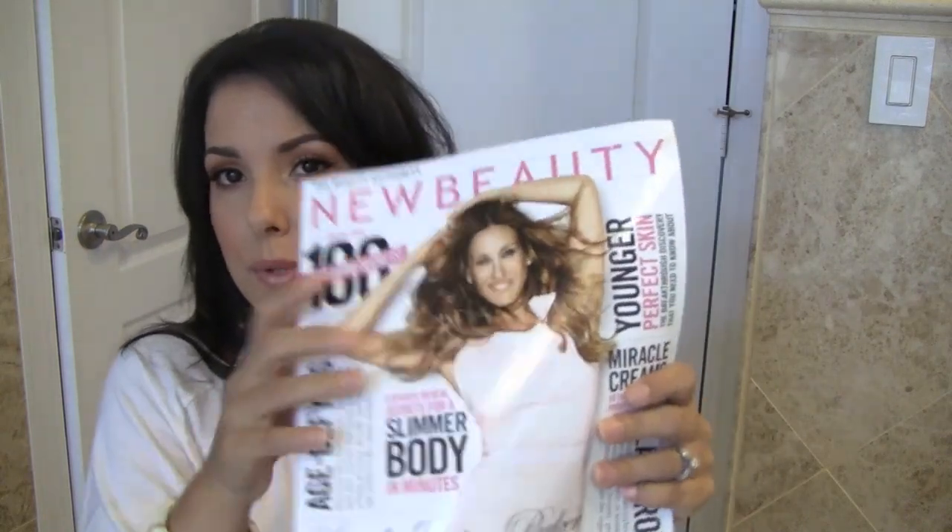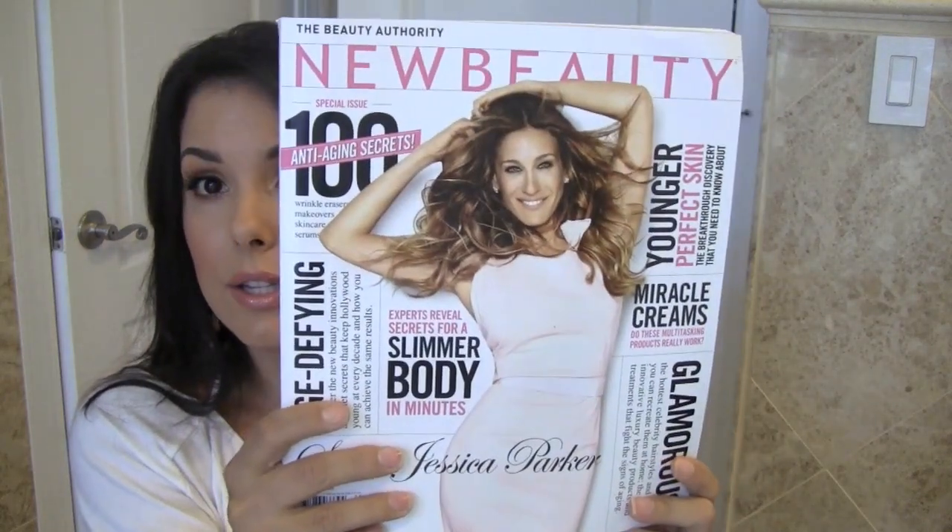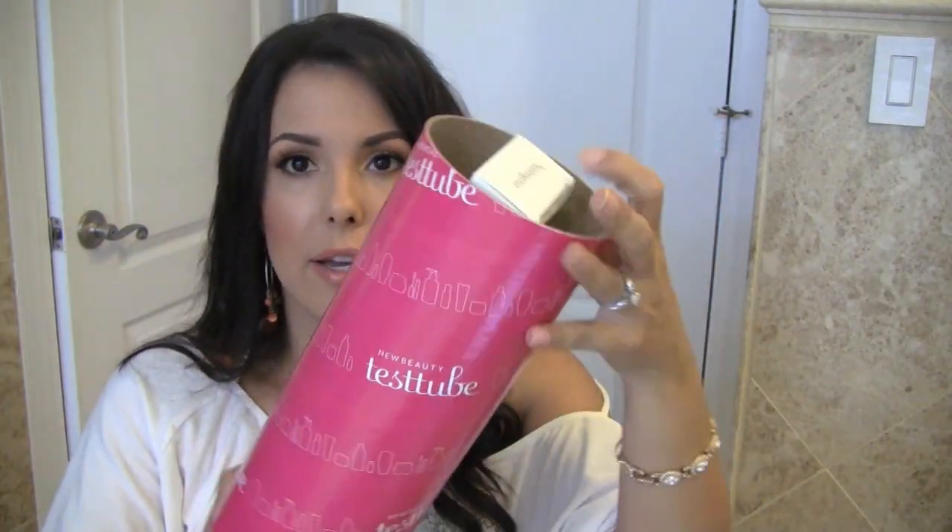I decided to subscribe to the Test Tube — it's through New Beauty Magazine and it comes like this. I got my first one, so if you guys want to see what's in it, comment below and maybe I'll do a video on it. The subscription is quarterly, so it's not every month — I was like, I can handle that. It comes with tons and tons of different things.